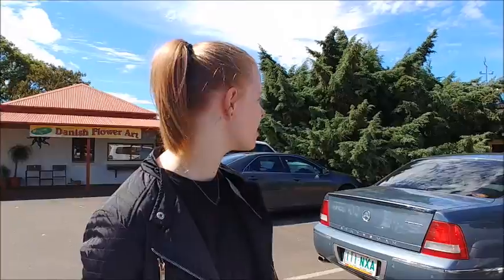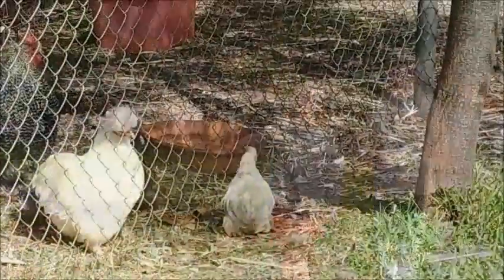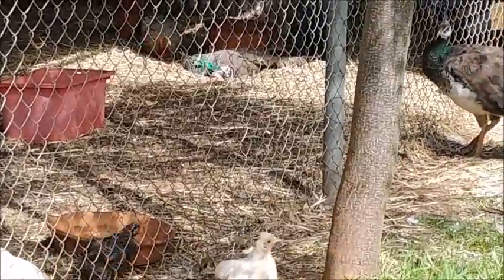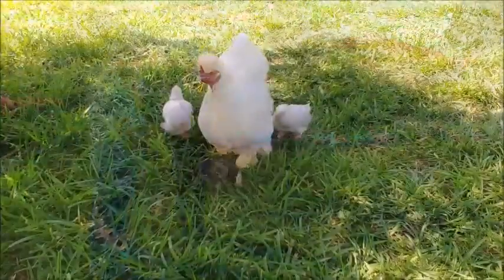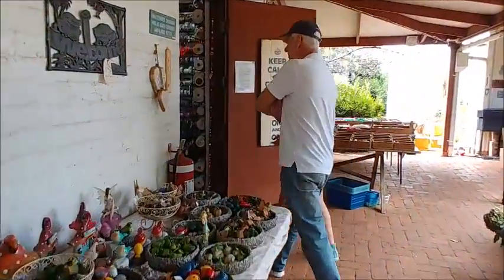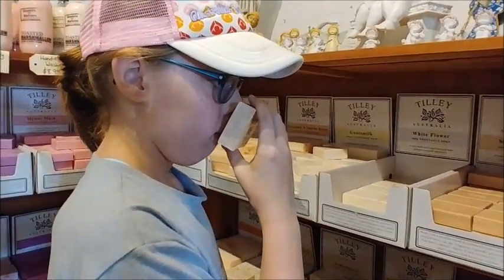Where are we now? We are at Danish Flower Farm. Besides some flowers, there are peacocks just wandering around. There's a cafe, lots of playgrounds, and it's a great place to spend a morning. There are attractions here both inside and out.